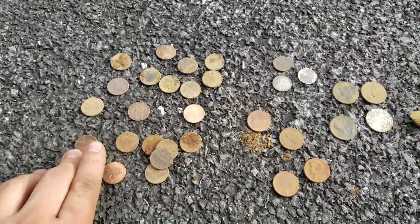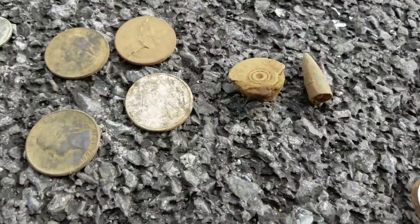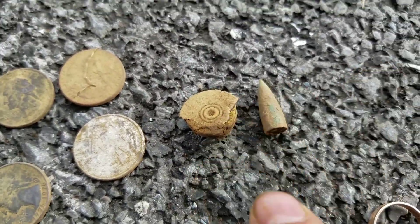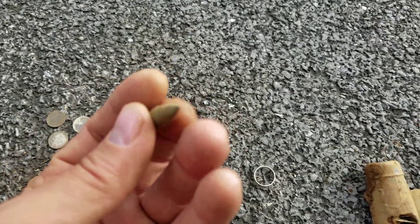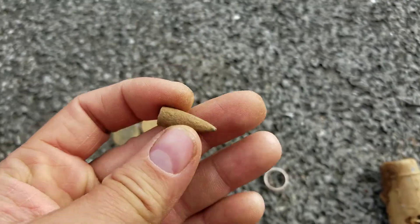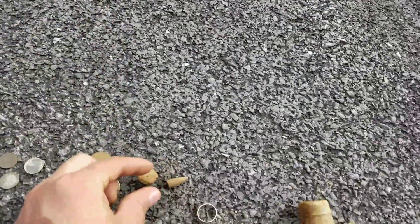So here's my findings: a whole bunch of pennies, got some dimes, nickels, some quarters. Looks like a shotgun casing. This one I'm not really sure what it is — maybe a bullet or something. I can't really tell, but it's interesting, kind of shaped like a bullet. And I got myself another ring.